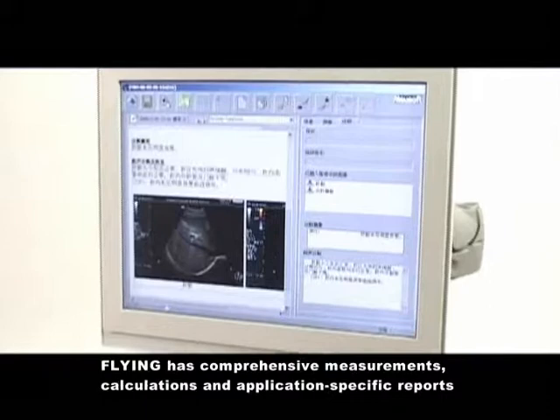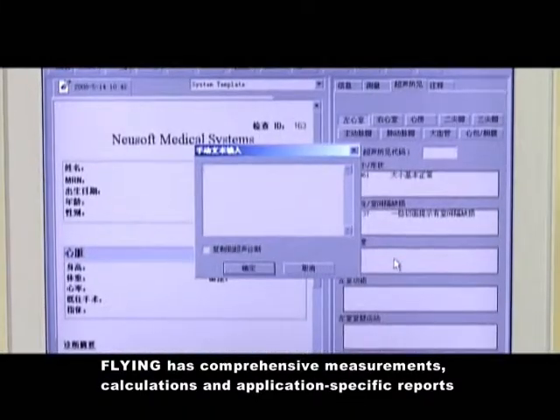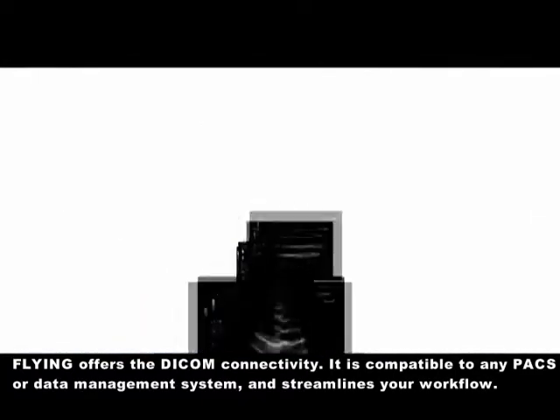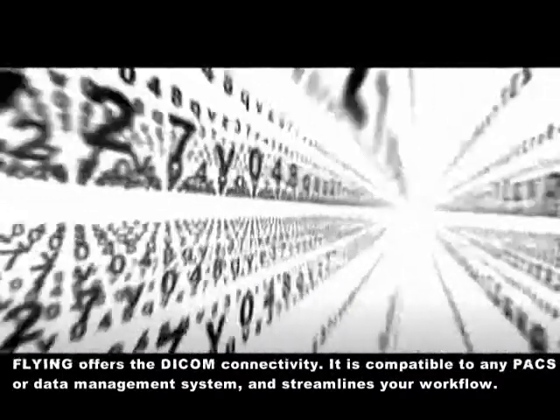Flying has comprehensive measurements, calculations, and application-specific reports with embedded images. It also has a user-defined report system. Flying offers DICOM connectivity, compatible with any PACS or data management system, streamlining your workflow.